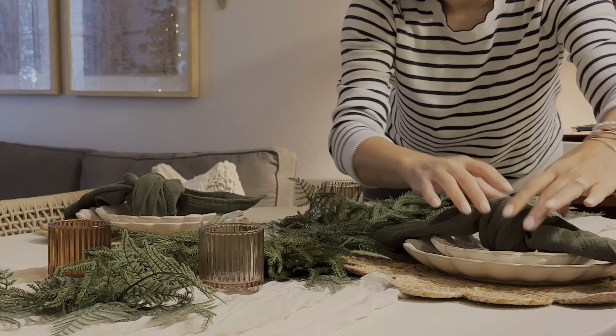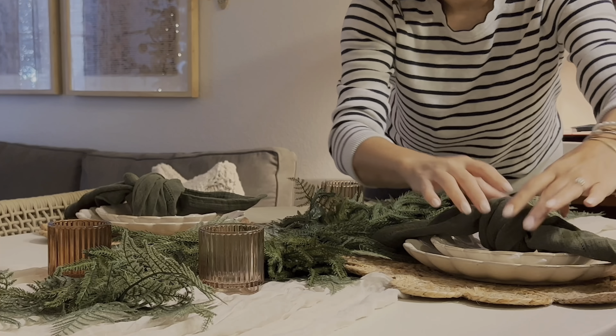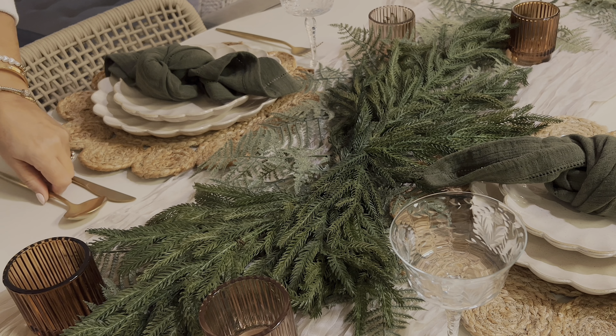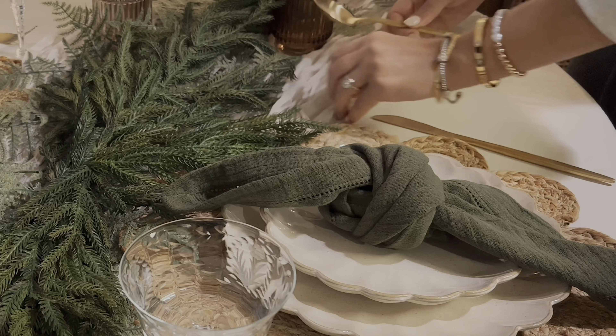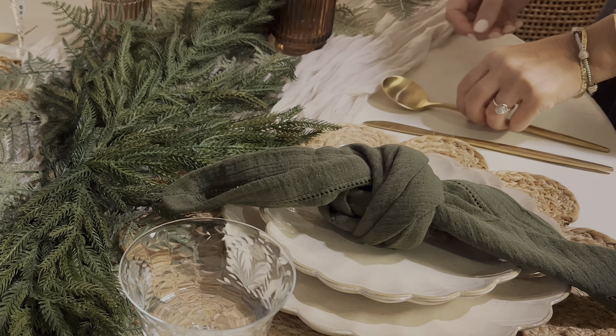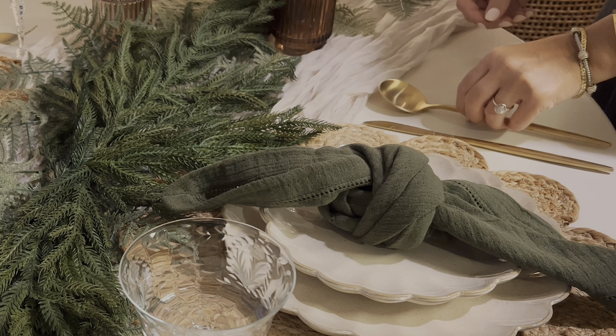Estos platos los compré en la tienda de World Market. Las carpetitas la verdad es que ya ustedes las han visto por aquí muchísimas veces, pero es lo único que tengo por ahorita, así es que es lo que estoy utilizando. Estas toallitas en color verde las estuve comprando en la tienda de Amazon, y solamente estuve haciéndoles un nudo porque me pareció lo más simple y sencillo — me gustó mucho cómo se mira.